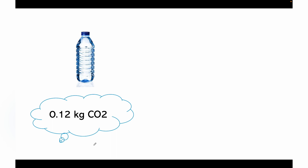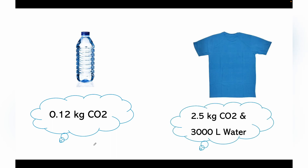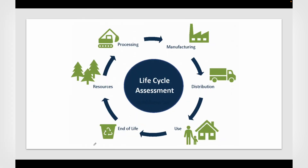One cotton t-shirt can emit around 2.5 kg of CO2 and it consumes around 3,000 liters of water in its entire life cycle. Moving on, what is LCA? LCA is a Life Cycle Assessment of a product.